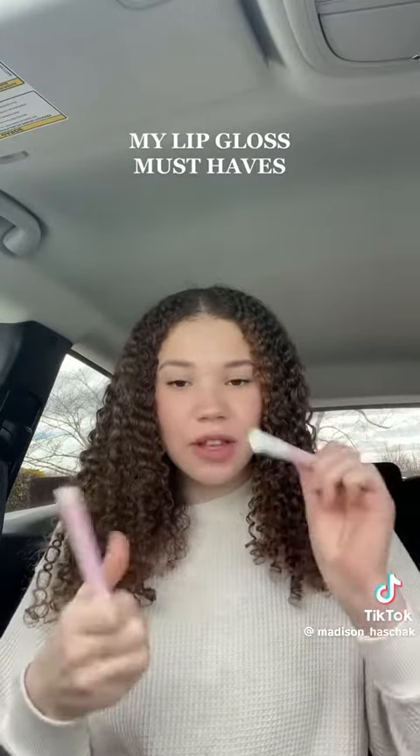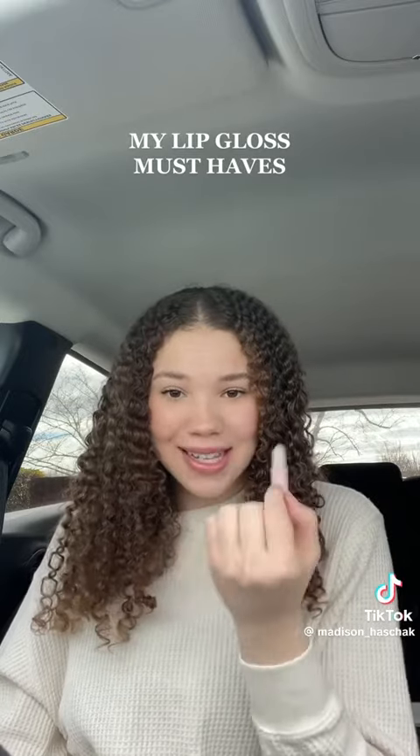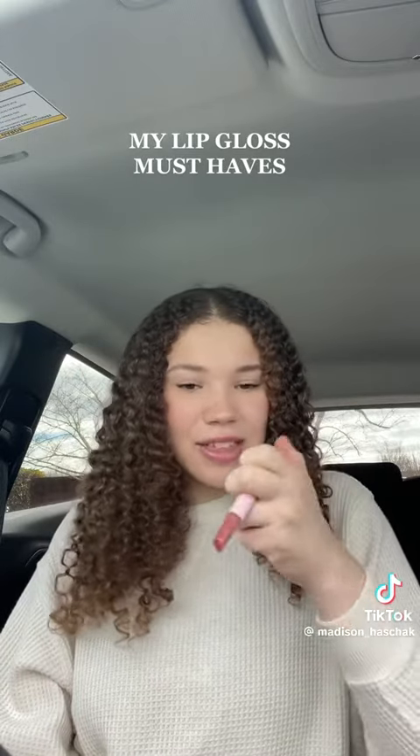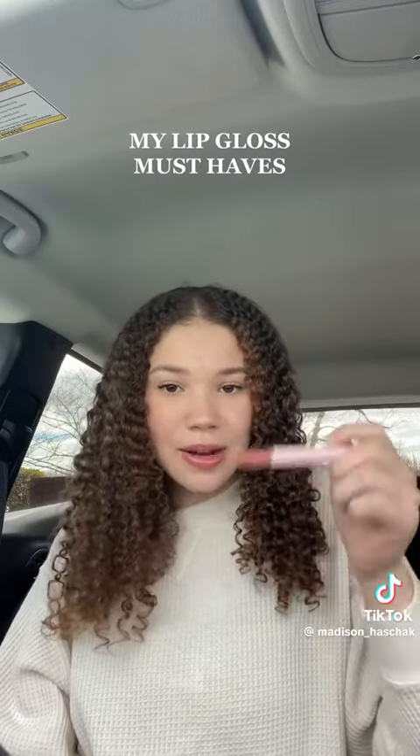Now we have these two. I'm going to start off with the clear one — I like how you have to press it. When I put it to my lips it kind of melts in a little bit. There's the color one; I have it in the shade orchid. I've been using this one for music videos because the color is really nice and it pops on camera.